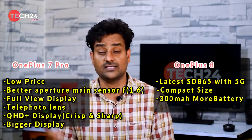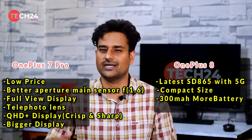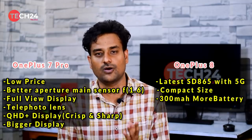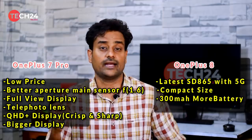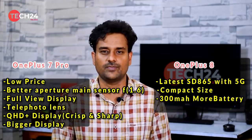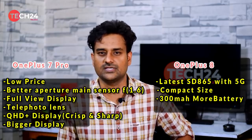The OnePlus 8 features the latest Snapdragon 865 with 5G capability, but we don't need to consider this heavily right now. In two or three years, we may see OnePlus 10, 11, 12 — and by then, the display and processor of the OnePlus 8 may be outdated. The OnePlus 8 has a slightly more compact size and a little better battery life. Overall, comparing OnePlus 7 Pro and OnePlus 8, the OnePlus 7 Pro is a better flagship killer.